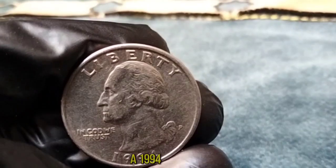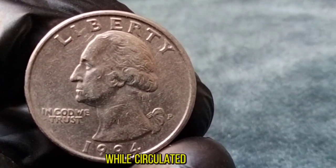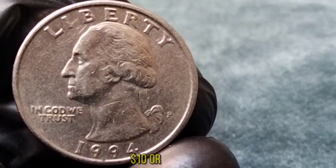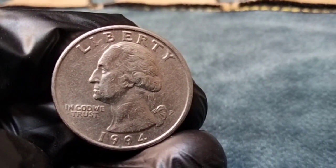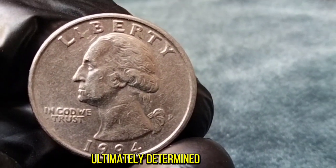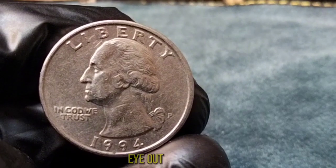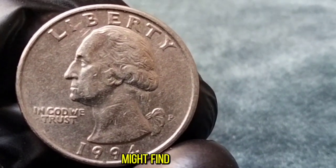So how much could a 1994 Washington Quarter be worth? It varies. While circulated coins might fetch anywhere from face value to a few dollars, a pristine uncirculated specimen could command upwards of $10 or more, depending on demand and market conditions. But remember, the value of any coin is ultimately determined by what someone is willing to pay for it. So if you're a collector or just someone interested in American history, keep an eye out for the 1994 Washington Quarter — you never know what treasure you might find in your pocket change.